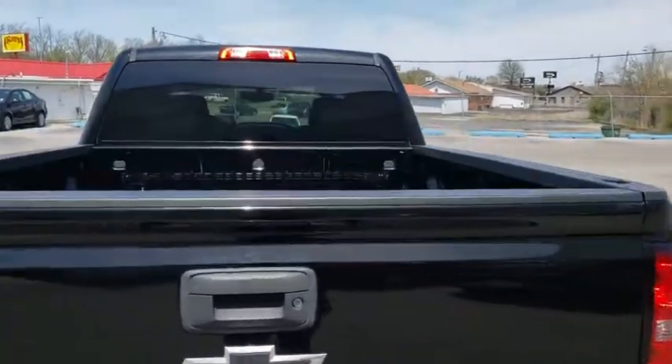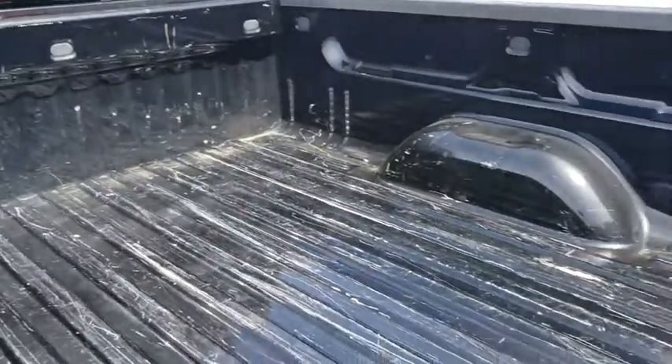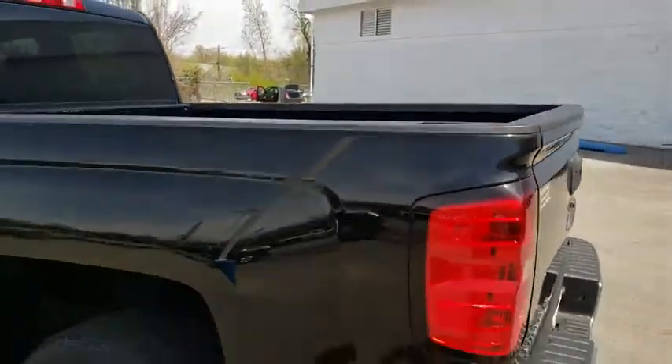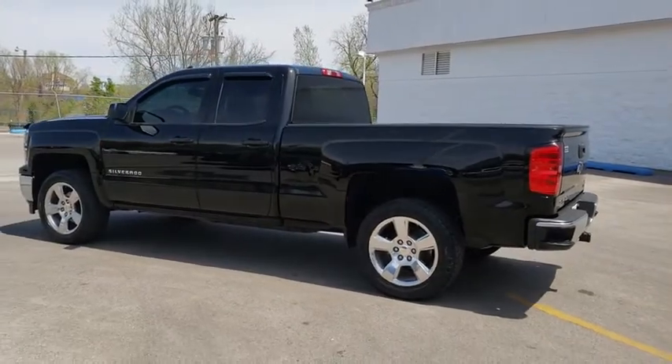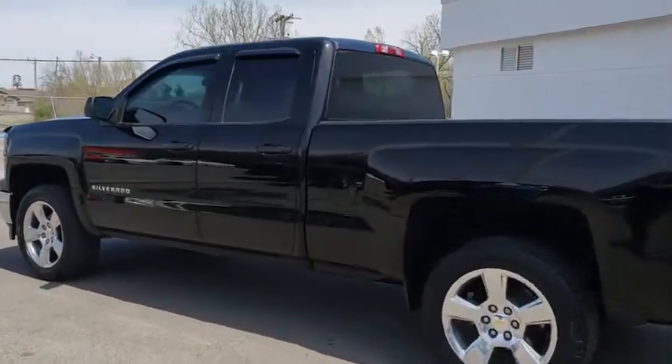Keyless entry, anti-lock braking system, traction control, stability control, steering wheel audio controls, Bluetooth, leather wrapped steering wheel, power steering, adjustable steering wheel, cruise control.